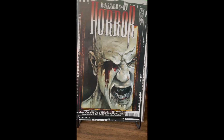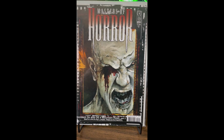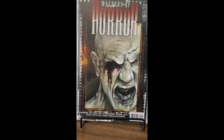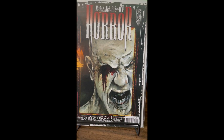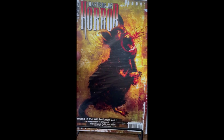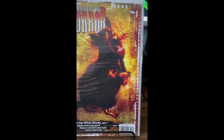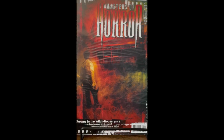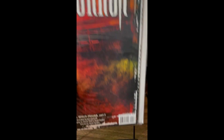Picked up three issues of Masters of Horror. I was a fan of the show, and I was not aware they put out a four-issue series, so I was able to grab issues two, three, and four. Issue three has an interesting image on it. Looking forward to checking those out.